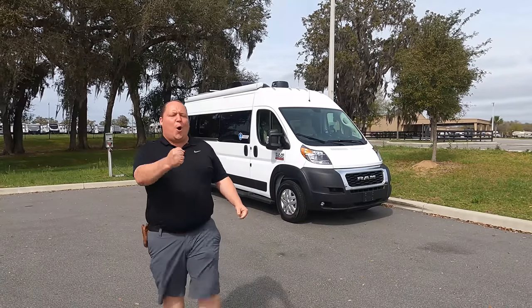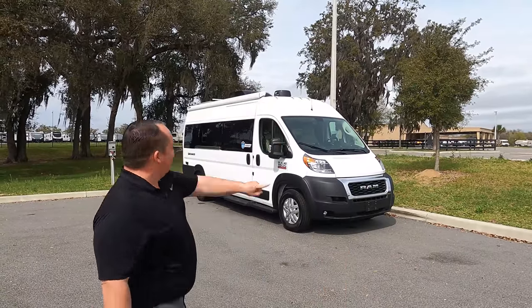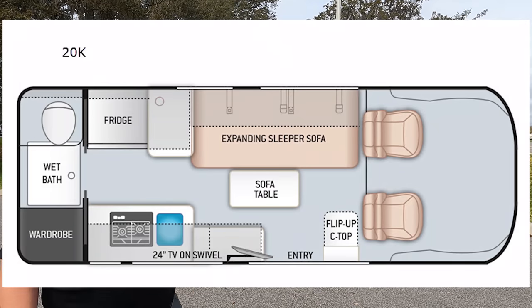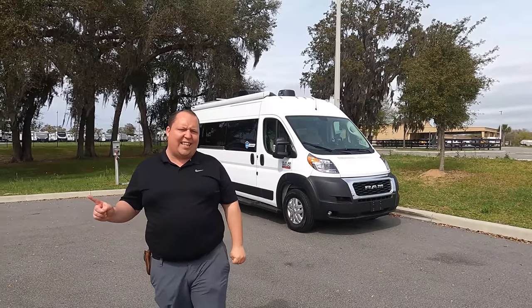Hey everyone, I'm Matt, welcome back to another video. Today I'm super excited — we're taking a look at a Class B motorhome, but I'm not even calling it a motorhome, I'm calling it a mobile office. This is a 2021 Thor Sequence model 20K. We're going to take a look at the outside features first, then the inside features, then we'll give you three things we love about this motorhome and three things we dislike about it.